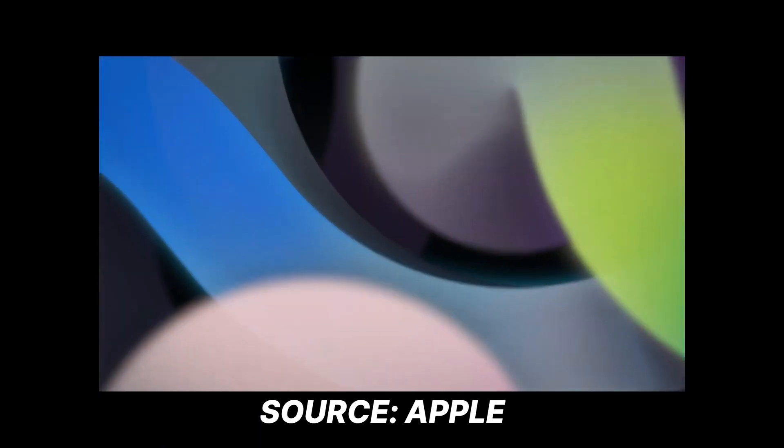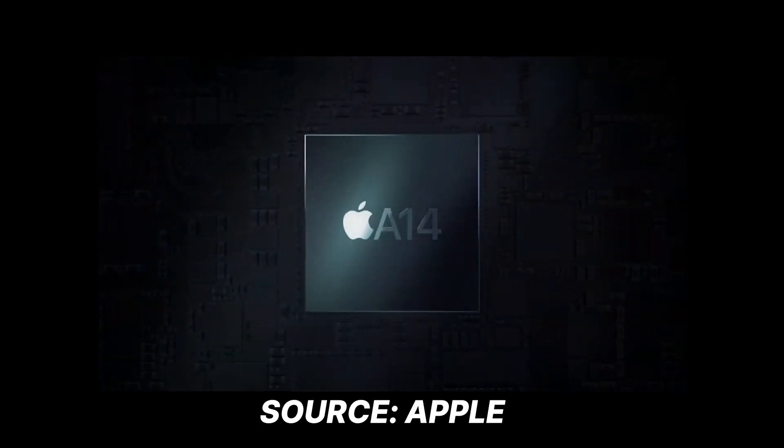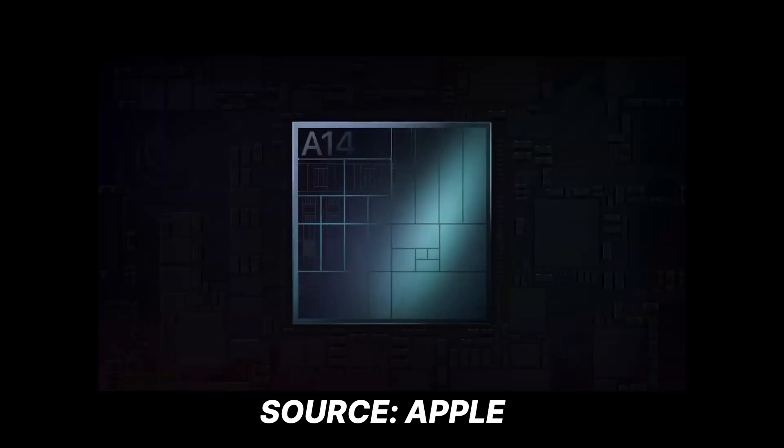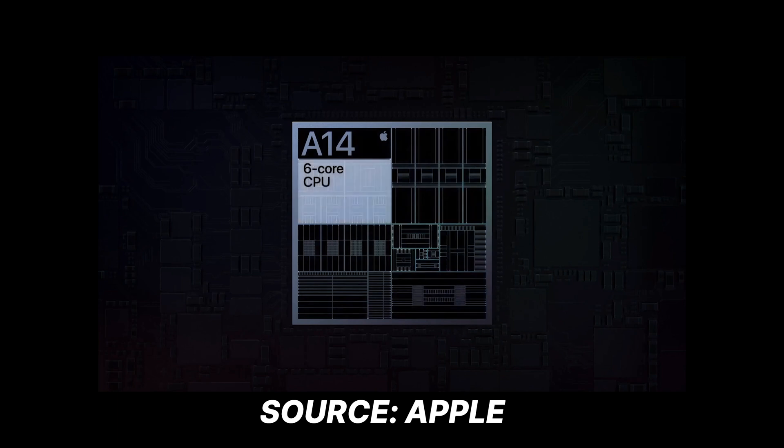Coming to performance, the new iPad Air contains an A-series processor with the A14 Bionic chip. This chip is a wonder itself — the smallest chip to date, at 5nm in size, containing 11.8 billion transistors with a 6-core design.